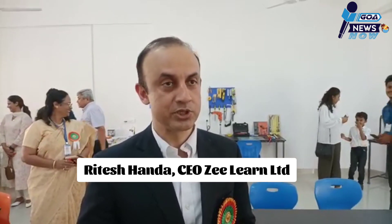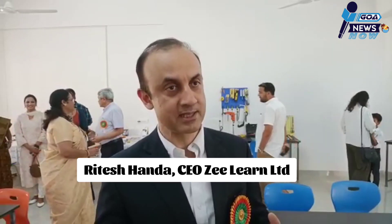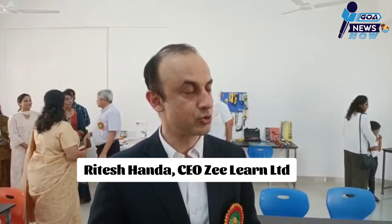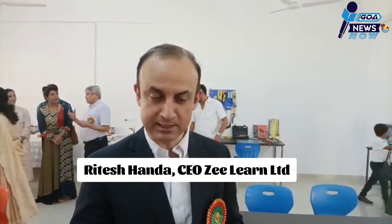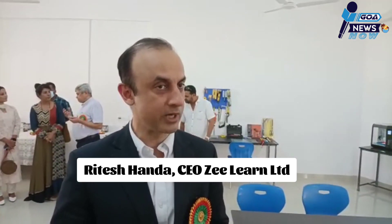Thank you for being here today. Today is a very special day for us as we inaugurate our Atal Tinkering Lab, which is going to help our students go to the next level in the field of science and technology. This lab will facilitate our students to work on drones, launch rockets, and engage with the next level of science and technology which our school will now be providing to students who have been patiently waiting.